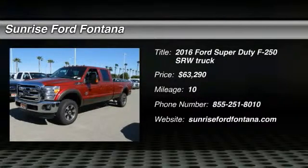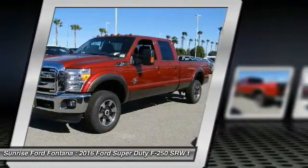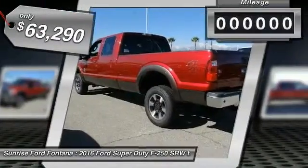2016 F-250 Super Duty — head-to-head fuel efficiency, head-to-head towing, head-to-head torque. Ford F-250 Super Duty, priced below $65,000.